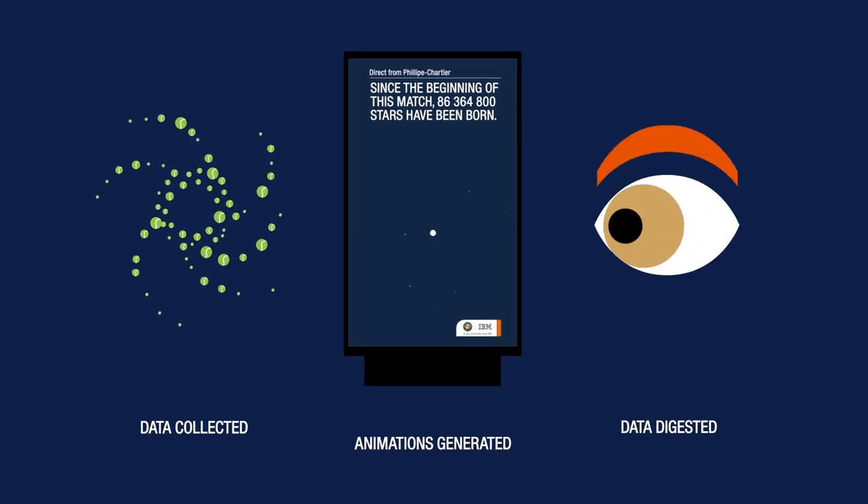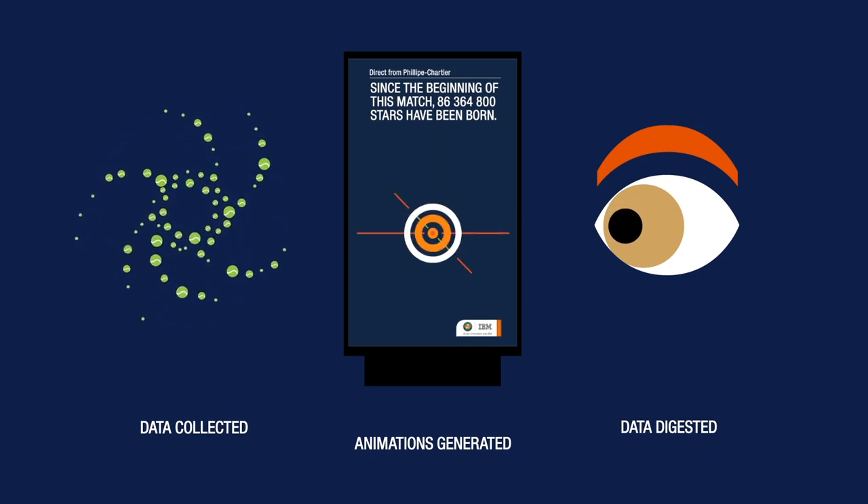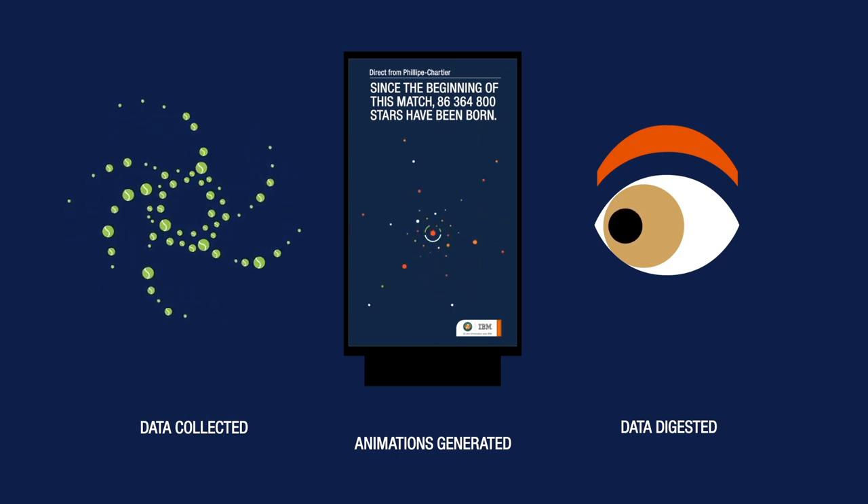We pushed ads from the stadium to the streets in the blink of an eye. Using the principles of data visualization, our ads made tennis data digestible at an unprecedented speed. Or, as we like to say, at the speed of IBM.